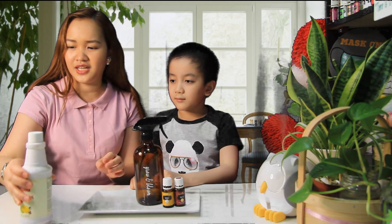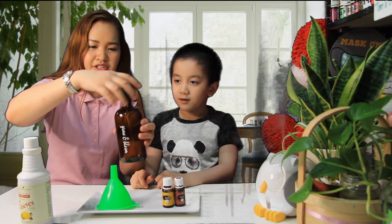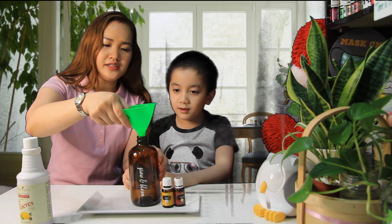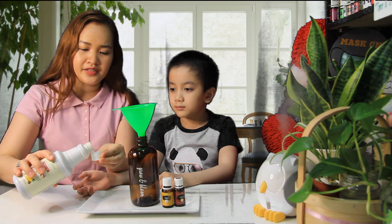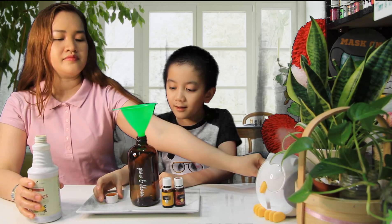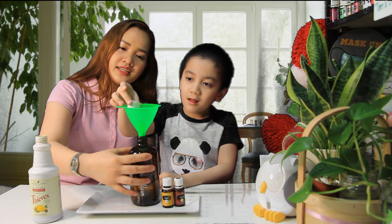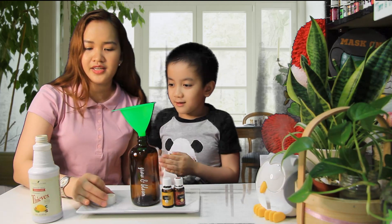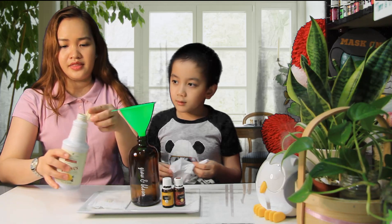So first, we need a few funnels — a big one and a small one. We need one cup full of your THC household cleaner. Pour it slowly. Be careful. This bottle is 16 ounces or approximately 500 ml. Don't worry if your kids hold it — these are plant-based, the Thieves household cleaner. Then of course, fill it up with distilled water.